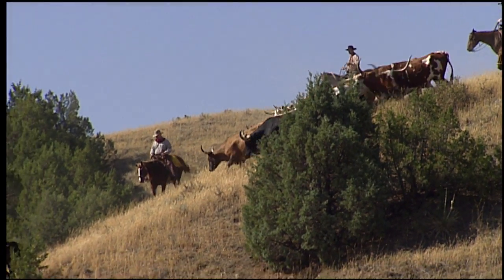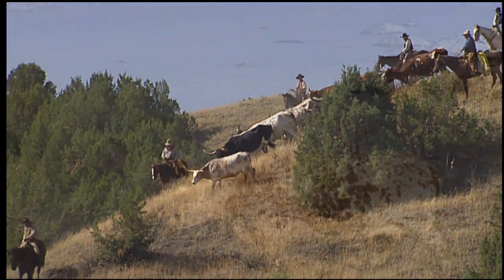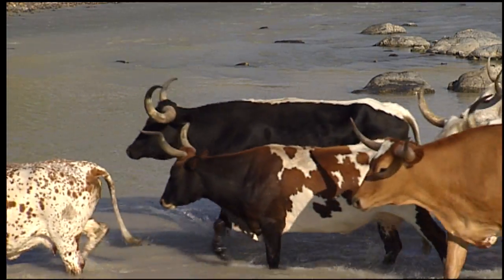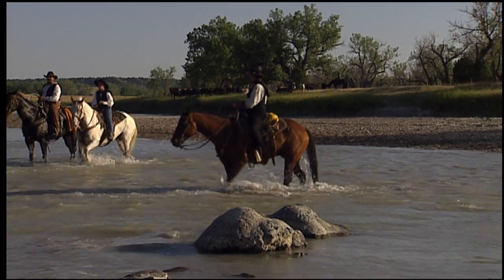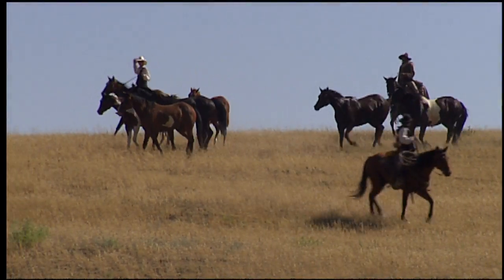Starting in the late 1870s, cattle arrived on the western grasslands of Dakota Territory. They came from Texas by the thousands, but they didn't get here on their own. Men on horses rode with the herds, guiding them to good grazing land. These men were cowboys of the open range.